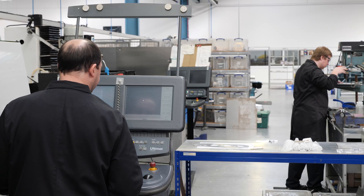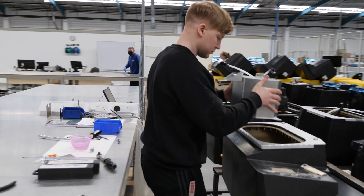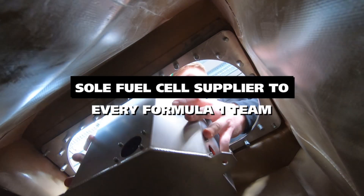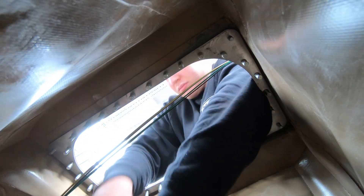ATL works closely with its long-standing agents and distributors and is proud to be a supplier to leading companies such as Porsche, Ferrari, Frugro, General Dynamics and many more, as well as the supplier chosen by all competitors in Formula One, WEC, WRC, NASCAR and GT3.